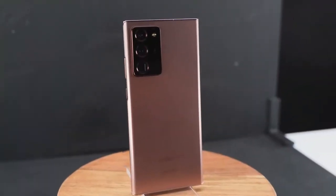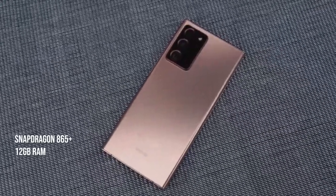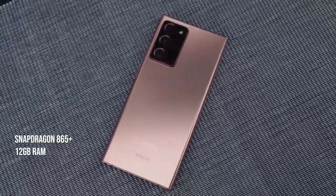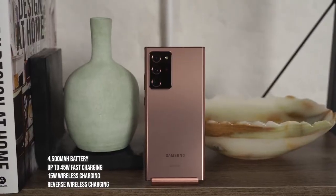The Galaxy Note 20 Ultra is finally here. This video is going to show you five key features that help set this device apart from everything else. The Note 20 Ultra packs the Snapdragon 865 Plus processor, 12 gigabytes of RAM, 128 or 512 gigabytes of storage, and up to a terabyte with microSD expansion, coupled to a 4500 milliamp battery.